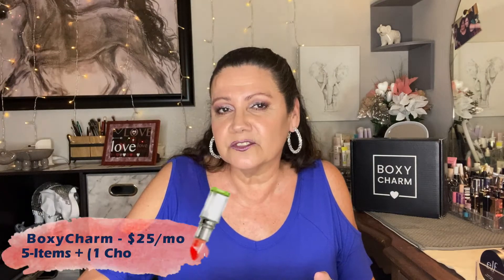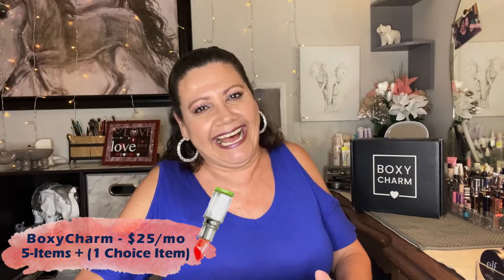BoxyCharm is a month-to-month beauty box subscription — it costs $25 a month. You do get to choose one item inside your base box. They have three boxes; I'm only showing you two tonight, Monday February 8th. The base box is red inside. The premium box is powder blue, and the BoxyLux, which comes every third month, is black.